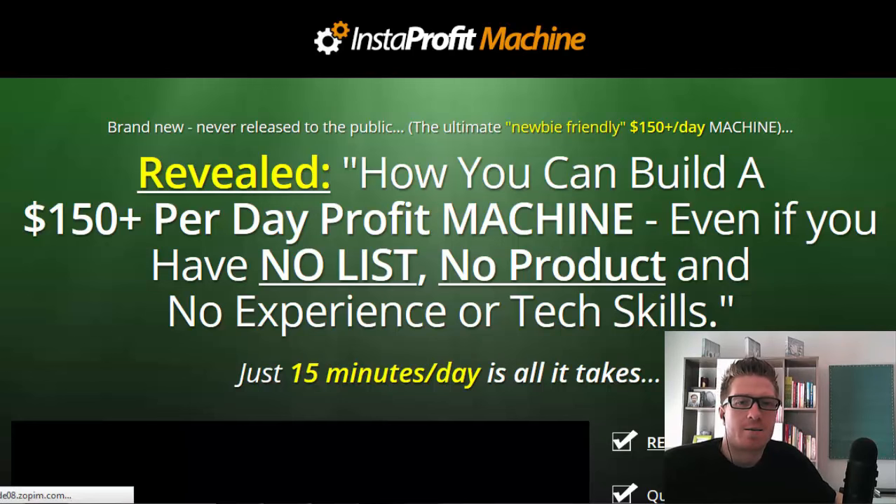Who is it for? This course is for newbies and you can start making $150 per day almost instantly. The way they show you how to generate free traffic with viral posts is quite amazing. Let's take a look at the sales page right here — it says: 'Revealed: how you can build a $150 plus per day profit machine even if you have no list, no product, and no experience or tech skills. Just 15 minutes per day is all it takes.'